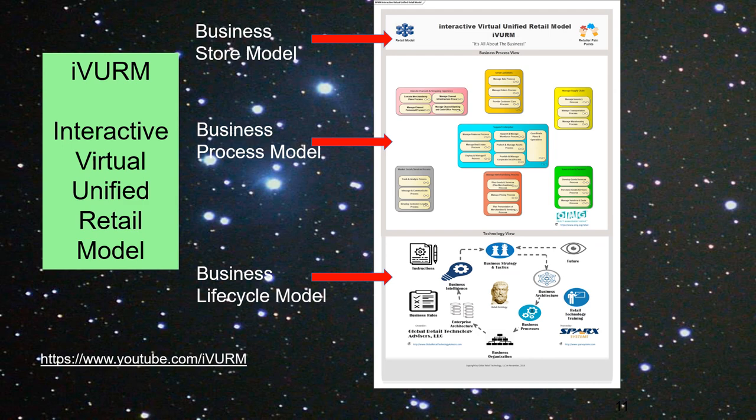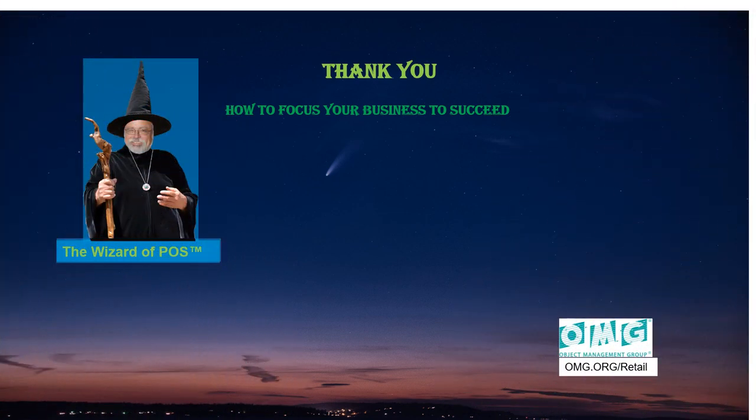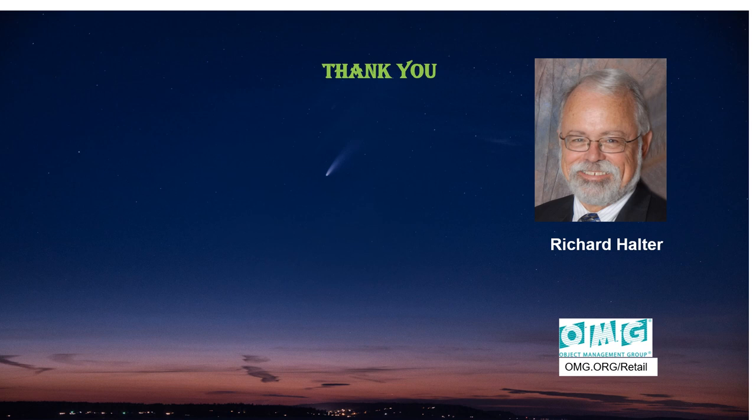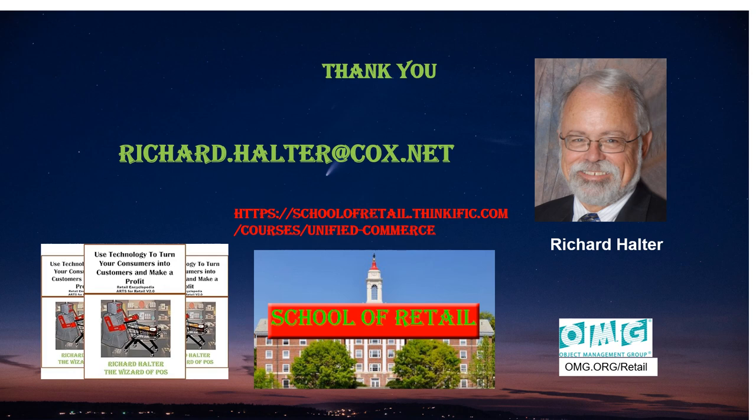By providing a closed-loop system, the IVRM model helps retailers focus on their business to succeed. I am the Wizard of Paws — my name is Richard Halter. To help you understand the complexities of the retail world, I've written a book called Art to Retail, available on Amazon. I've also started a school of retail; my first course is on Unified Commerce, with other courses coming. All of the standards in this presentation are available at omg.org/retail. If you want a copy of these slides, please reach out to me at richard.halter@cox.net.